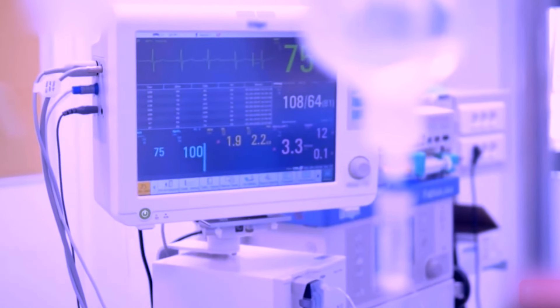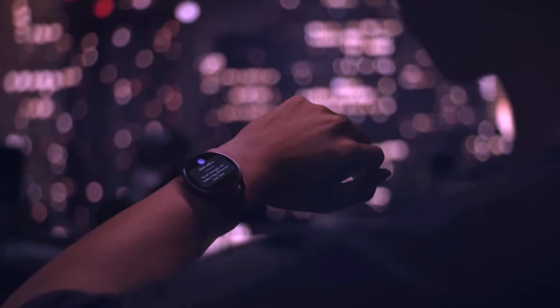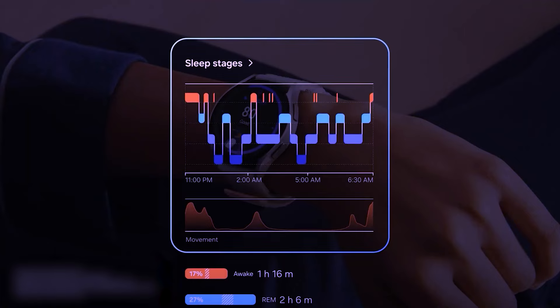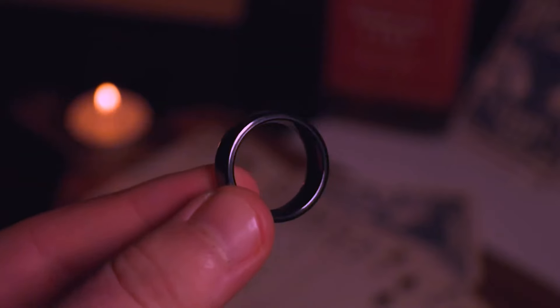The ring features various sensors for 24/7 health tracking, including heart rate monitoring, respiratory rate monitoring, and sleep tracking. It also provides insights into a user's vitality score, offering mental and physical readiness assessments based on a clinically validated model.